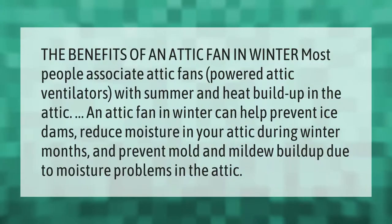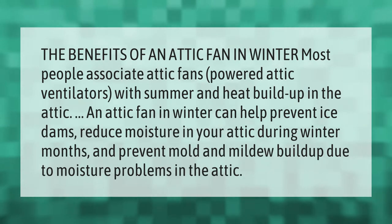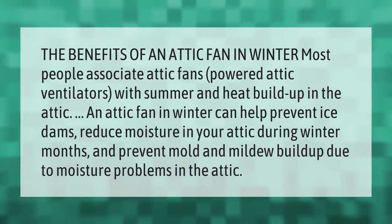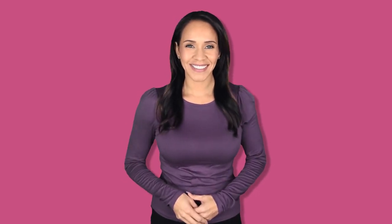Most people associate attic fans — powered attic ventilators — with summer and heat buildup in the attic. However, an attic fan in winter can help prevent ice dams, reduce moisture in your attic during winter months, and prevent mold and mildew buildup due to moisture problems in the attic.